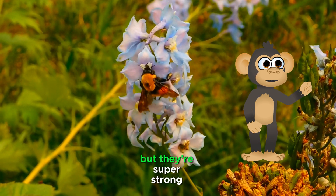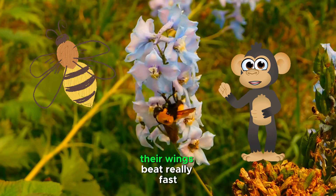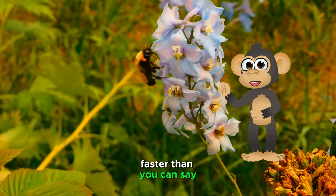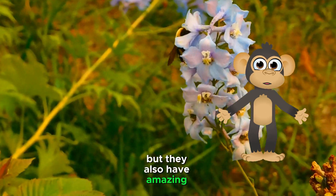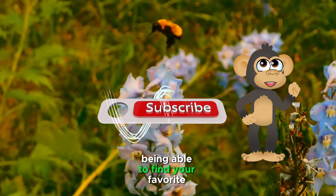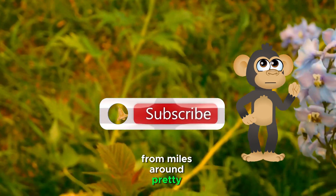Now, bees might seem small, but they're super strong flyers. Their wings beat really fast, zipping them from flower to flower faster than you can say buzz. They also have amazing memories and can remember where the best flowers are, even if they're far away. Imagine being able to find your favorite snacks from miles around — pretty impressive!